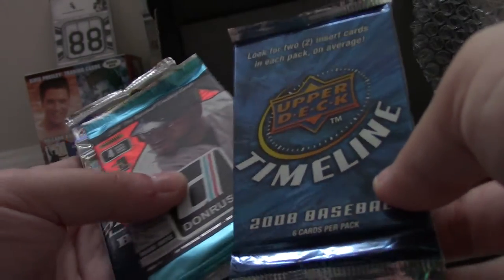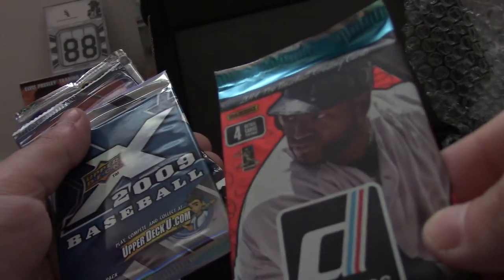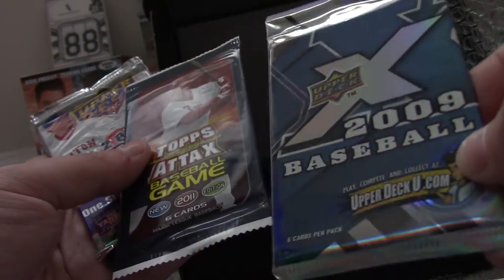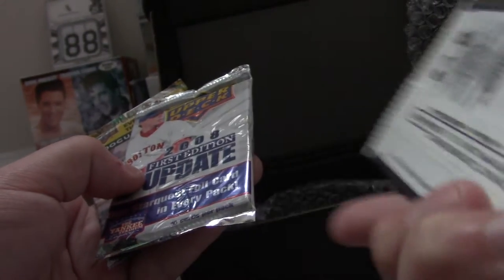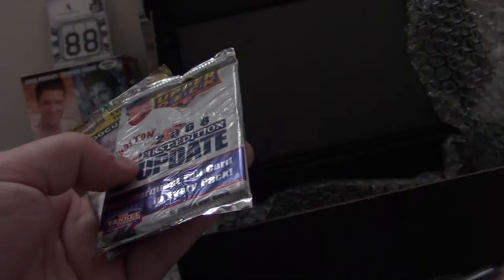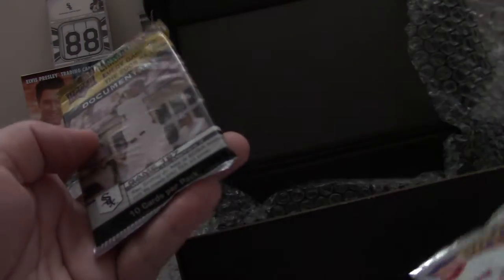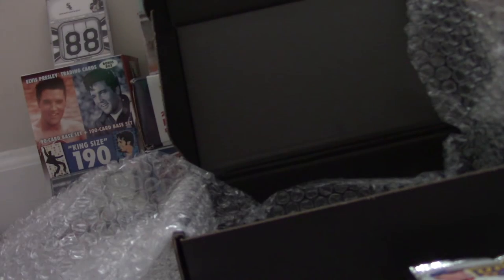One 2010 Series 1 Retail. One 2008 Timeline — which I'll also get graded. One 2014 Donruss. One 2009 Timeline — which I'll also get graded. One 2011 Topps Attax. One 2008 Upper Deck First Edition. And one 2008 Upper Deck Documentary — that'll also get graded.